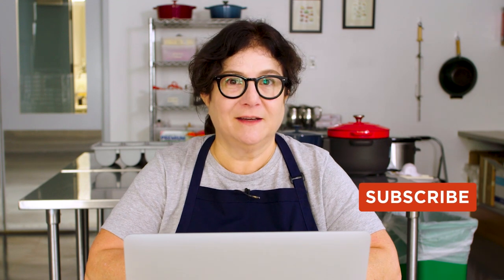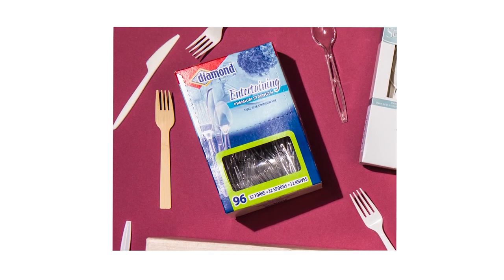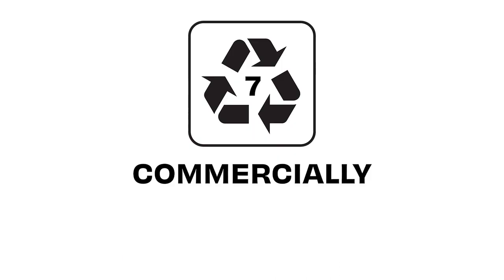Our first question is: how do we find a commercial composting facility or access it? Every town is different. Where I live, they actually pick it up at the curb with the garbage and take it to a composting facility. Other places, you have to hire a private company to come pick it up. Just go online, look at your city or town, and see what they have. And that question was in response to us saying that some of the compostable plates and cutlery were only compostable in a commercial composting facility.